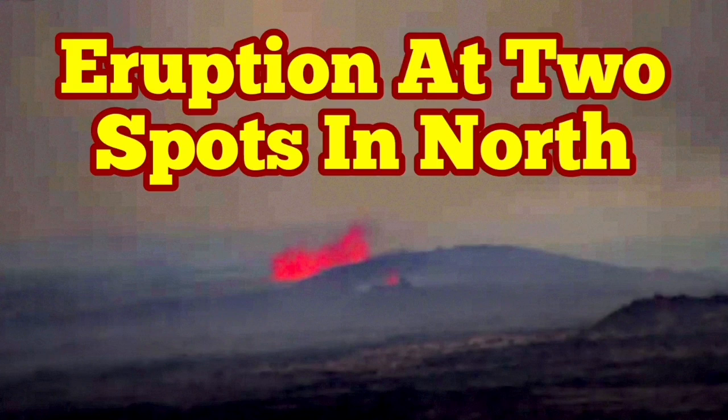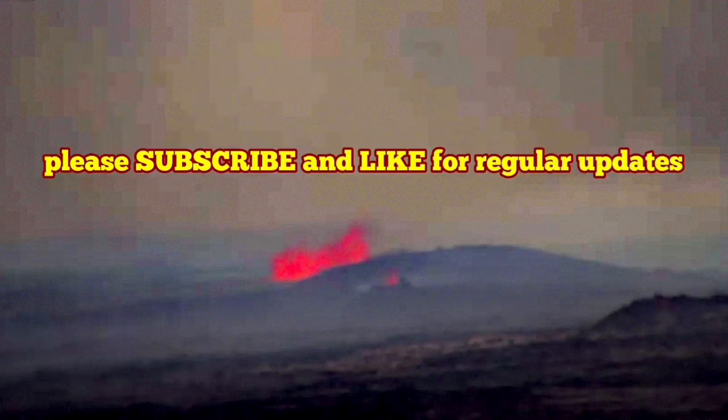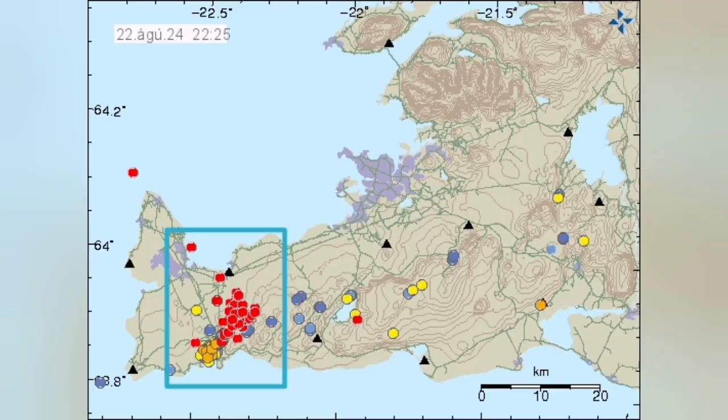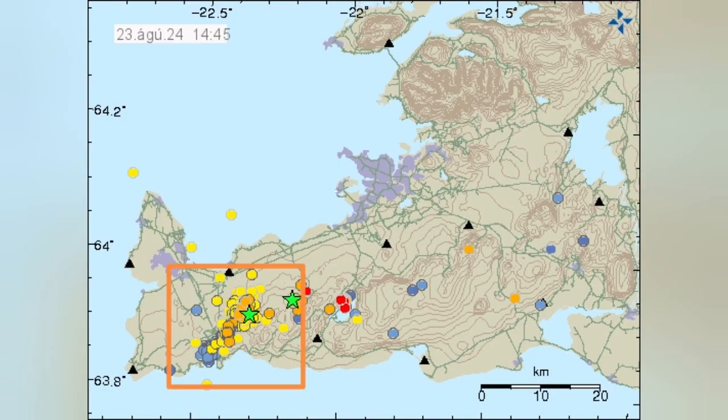Last night we had a series of earthquakes — these are the earthquakes that happened before the eruption. We call them swarms. They practically shake the magma, and we saw that magma can flow like ketchup. Following these earthquakes, we had an eruption.